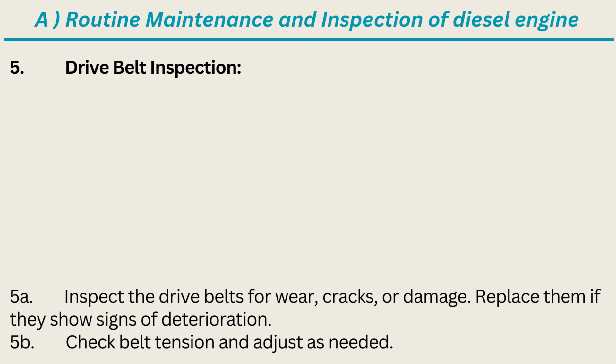5. Drive Belt Inspection: Inspect the drive belts for wear, cracks, or damage. Replace them if they show signs of deterioration. Check belt tension and adjust as needed.